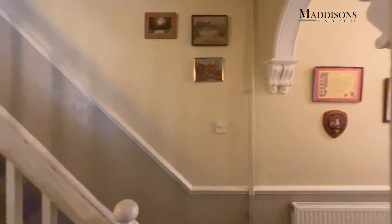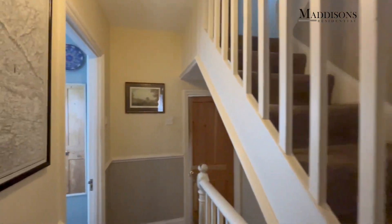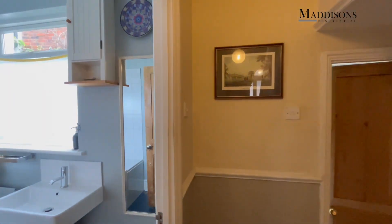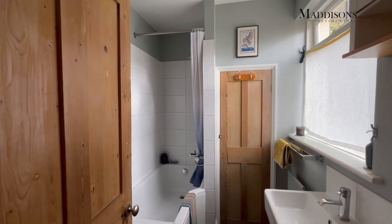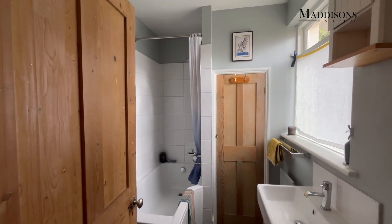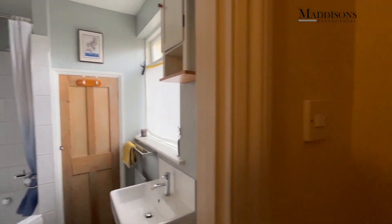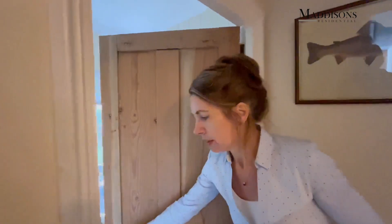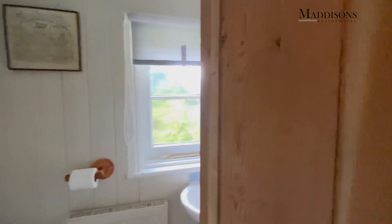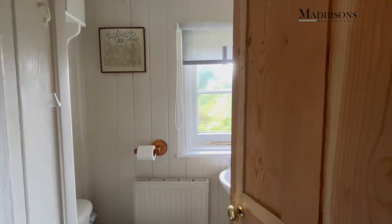Over to the back of the property and we've got the second of the bathrooms. There's another bathroom upstairs, but there's one here as well. There's a really cute little storage cupboard and you can see a bath with a shower over and a window. And then just down here, we've got a separate WC with lovely original V-groove tongue and groove panelling. Conveniently situated.